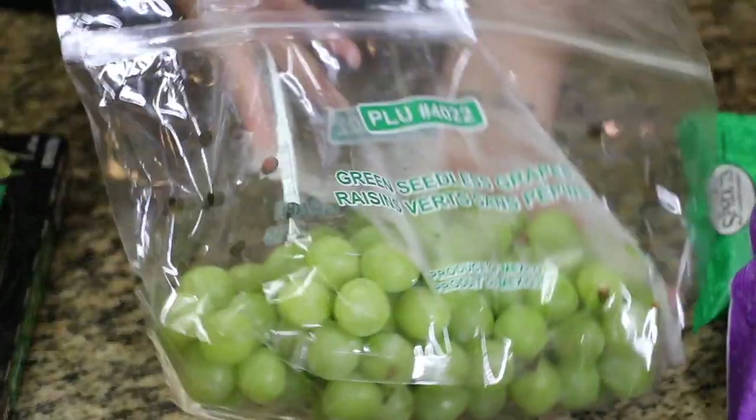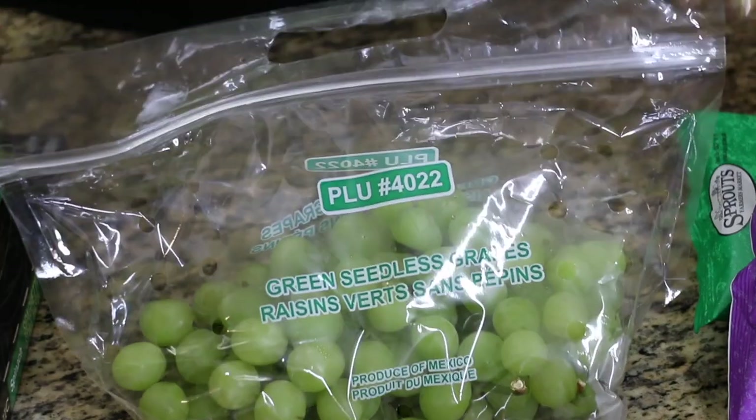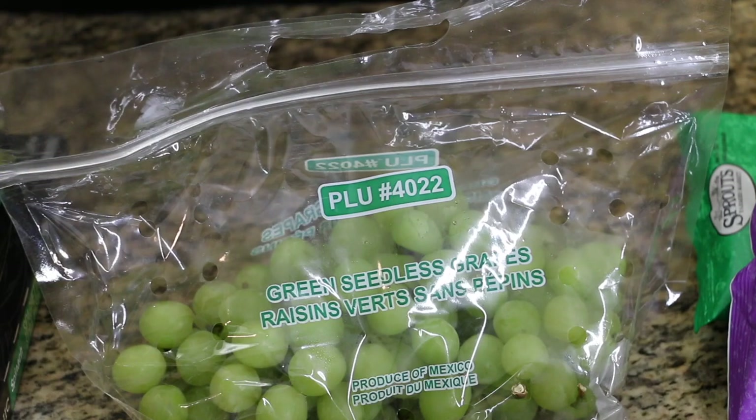I got some organic spinach spaghetti and some little potato chips to throw in Chris's lunches. I also got a bag of grapes — it looks half empty because I took a ton of them out since I didn't need a huge bag and didn't want them to go bad.